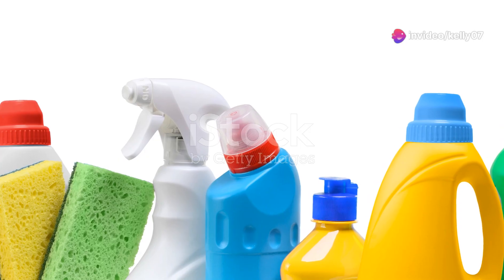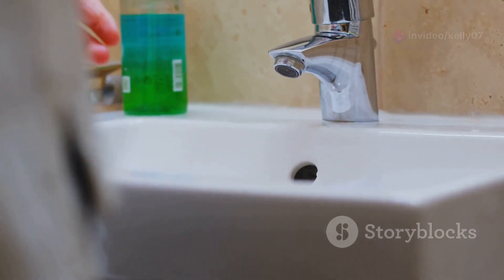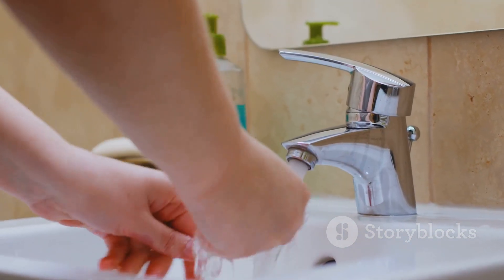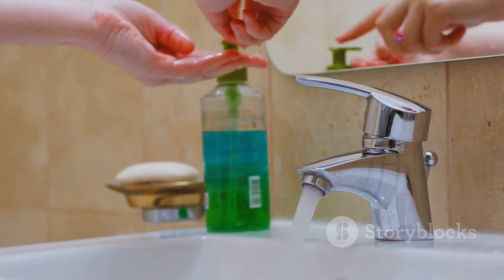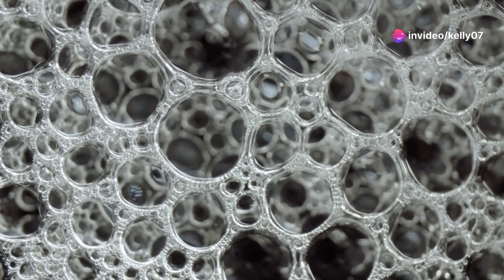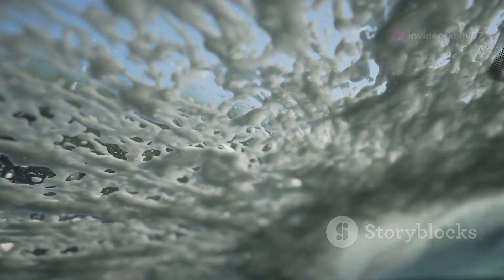From the moment we wake up, we are surrounded by a world of cleaning products. Our shampoos, our hand washes, our dishwashing liquids — they all play a vital role in our daily hygiene, ensuring we stay clean and healthy. But have you ever stopped to wonder about the science behind these bubbly wonders? How do they work their magic on dirt and grime?